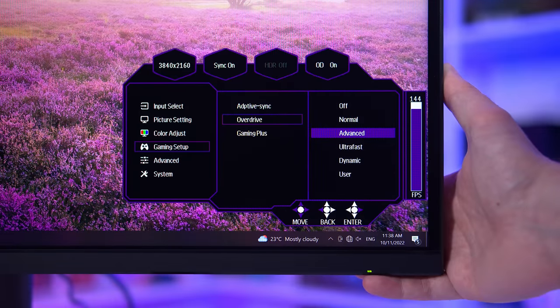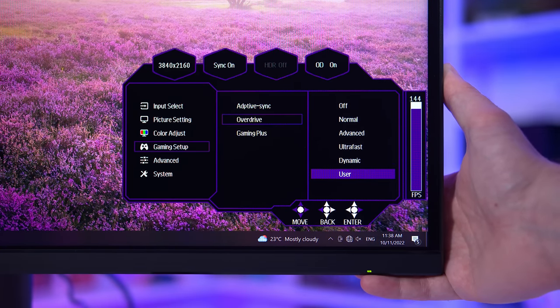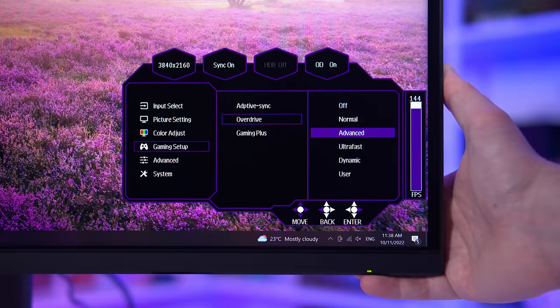Speaking of variable overdrive, Cooler Master do provide a dynamic mode. However, during testing this just enabled the advanced mode at all refresh rates — it doesn't appear to enable variable overdrive. There's also a user configurable overdrive setting, which can deliver minor optimizations compared to the built-in modes, but I wasn't able to give a notable boost relative to normal or advanced. This will be more useful for people in very hot or very cold operating environments, where the built-in modes won't deliver optimal performance.